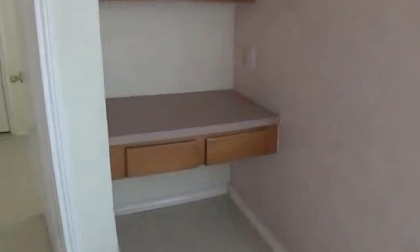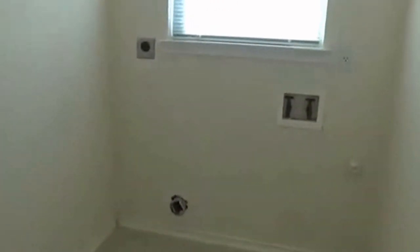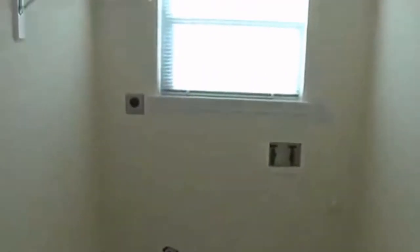Over here we have a little office space, a little desk space — it's always convenient to have that with some extra cabinets. Right in here is a utility room slash pantry with plenty of shelf space for extra groceries and whatever else you might need. The washer and dryer would go right here.